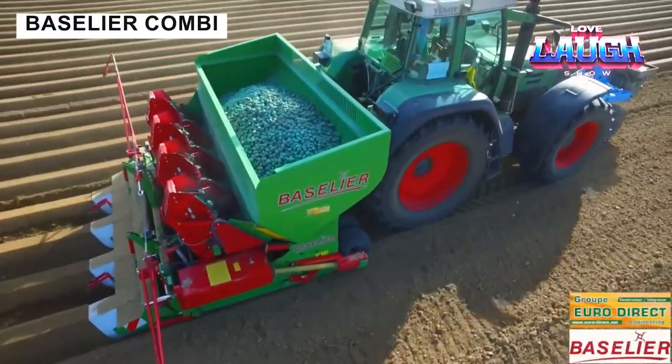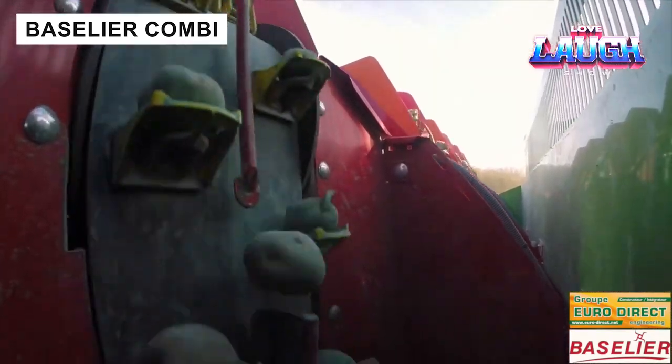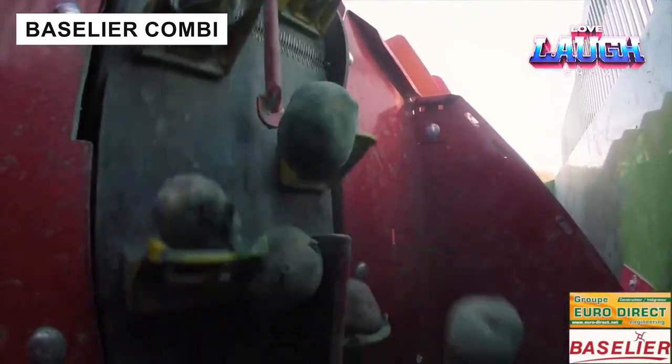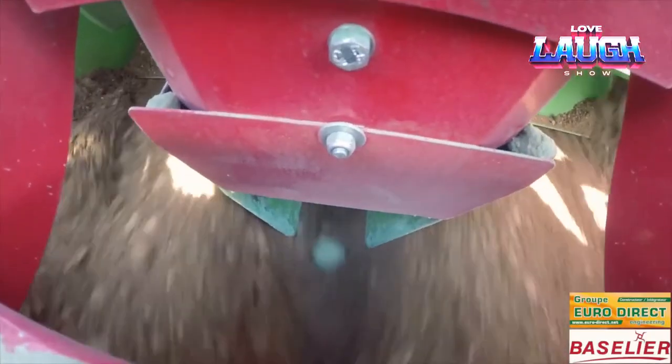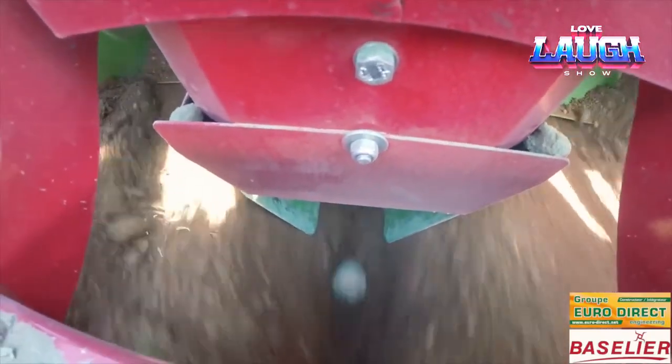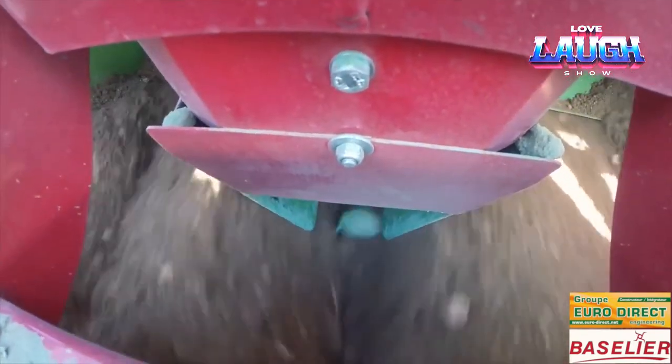Group EuroDirect have introduced a unique planter suit with features for soil preparation. It can be used for pre-ridging or as a ridge cutter. The combination, intended for use on light and heavy soil, saves the grower one working passage, thus saving time and fuel.